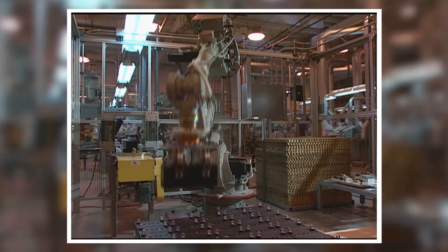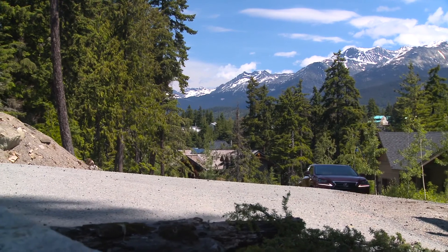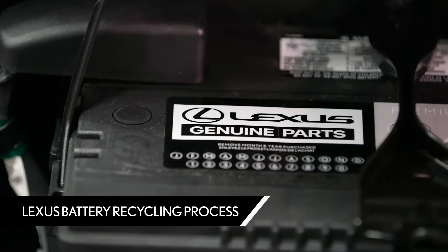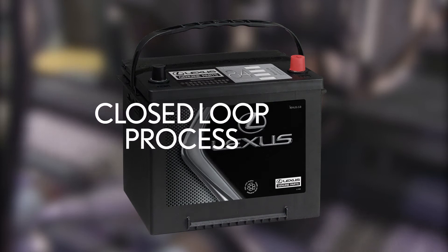Every critical function of Lexus premium batteries has been engineered and tested using state-of-the-art technology to get that perfect balance of life, power, and durability. To help protect the environment, Lexus Canada also encourages its dealers to recycle batteries in an environmentally responsible manner.